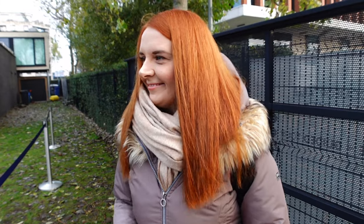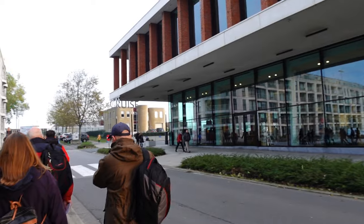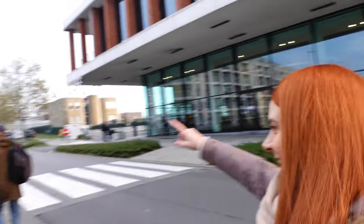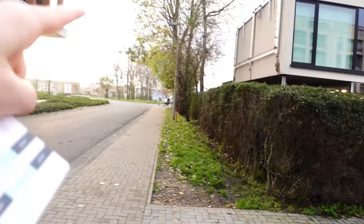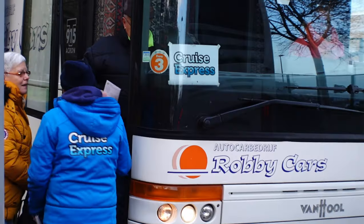We're now waiting for the next coach as the previous one might be full. When you come out of the cruise terminal, turn left to the flags, then go right, then left — actually it's left, then right, then left, then left, then another left to the buses. Honestly, just don't do what we did or we'll send you to Brussels!